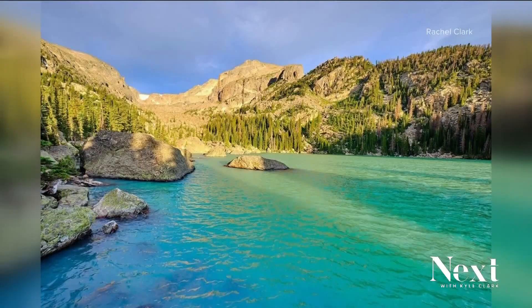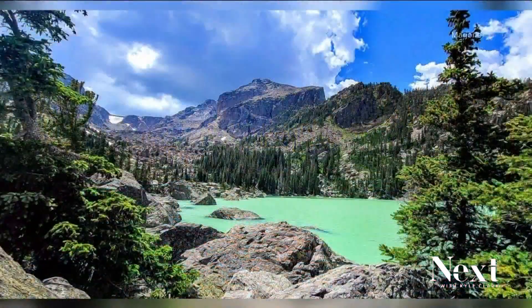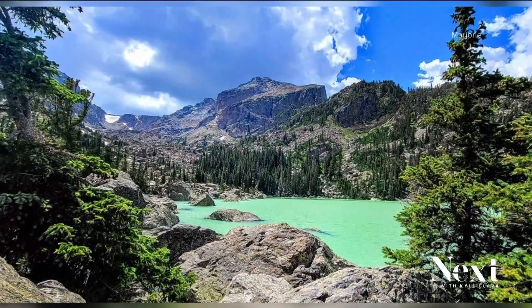A lake in Rocky Mountain National Park changed colors. Apparently, this is because of a rock slide. This is what Lake Hayaha looks like right now. Its usual blue has turned like a turquoise, kind of a milky green.